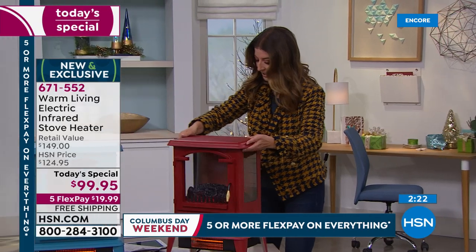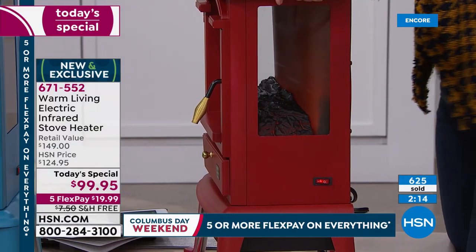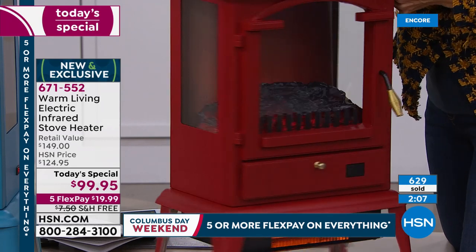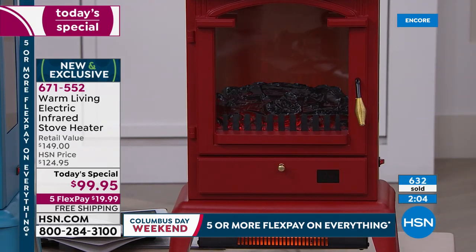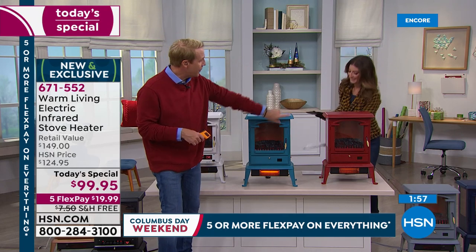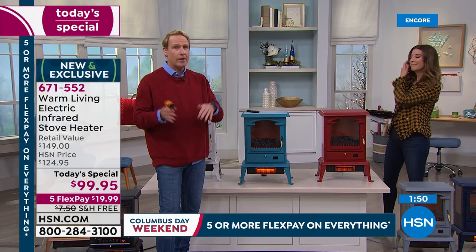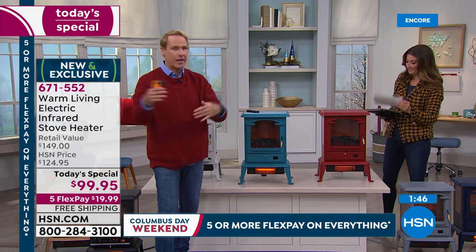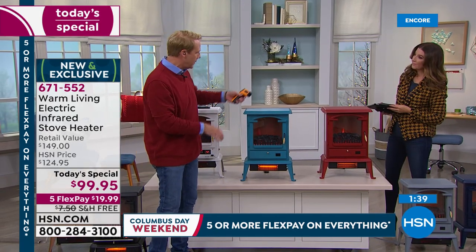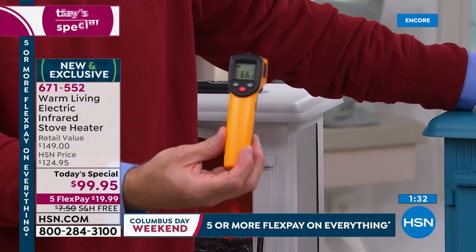All you do for assembly is pop the feet on and plug it in. Another feature: this has a view of the roaring logs on the fire from all three sides — that was an improvement we made. I did some math — what does it cost to get a three-sided gas stove installed in your house? They start at $1,200. Eight hundred dollars is just for the one-sided version. Using the laser thermometer, let's take the temperature of the top of the unit — it's 66 degrees after being on for about 25 minutes.